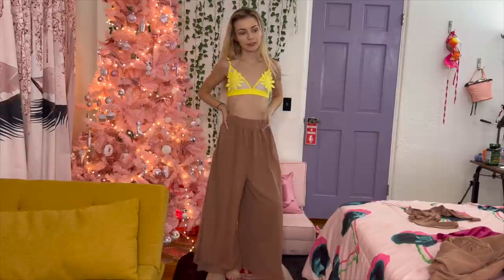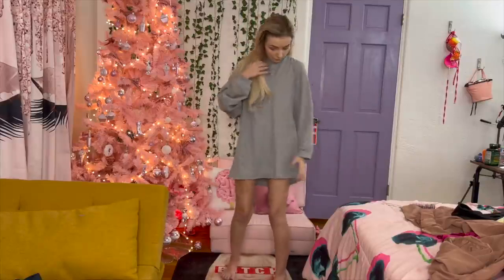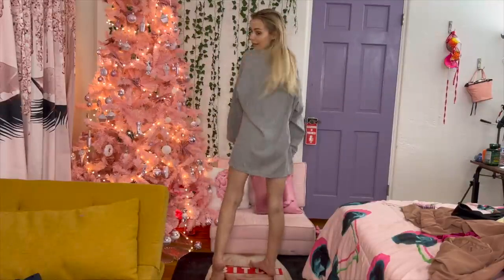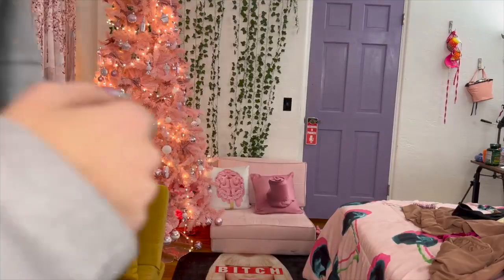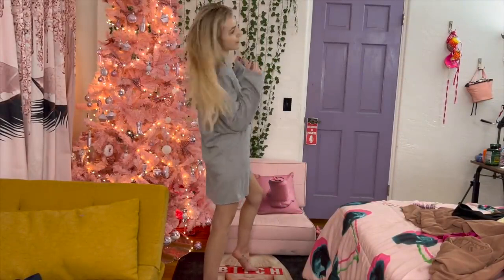Okay, I'll be right back - gonna change into my next look. I love this look! This would be really cute with like a pair of fishnets underneath or something. Let me show you the back - I love it. It's so cozy and comfy but also really cute. I love that it has this top with it. It's just such a vibe - love, love, love it.